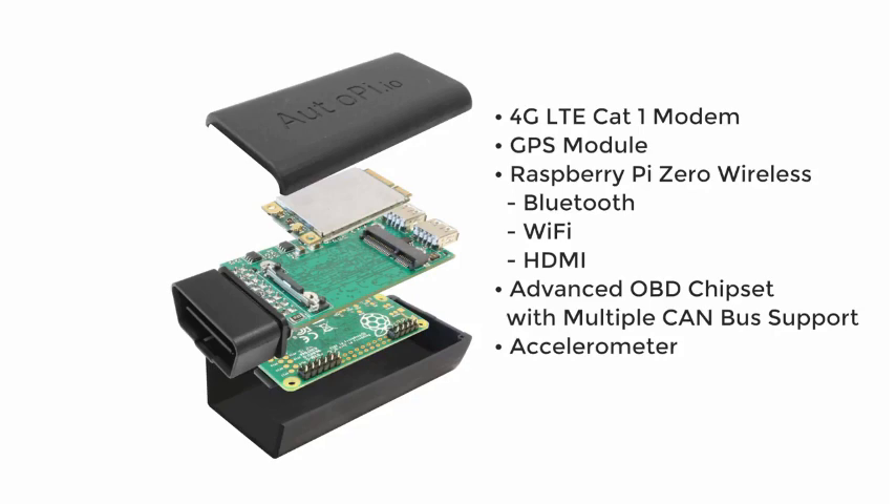An accelerometer which can be used to detect hazardous driving, a voice speaker which can be used to alert the driver of the vehicle, and multiple USB ports for connecting all kinds of external equipment.